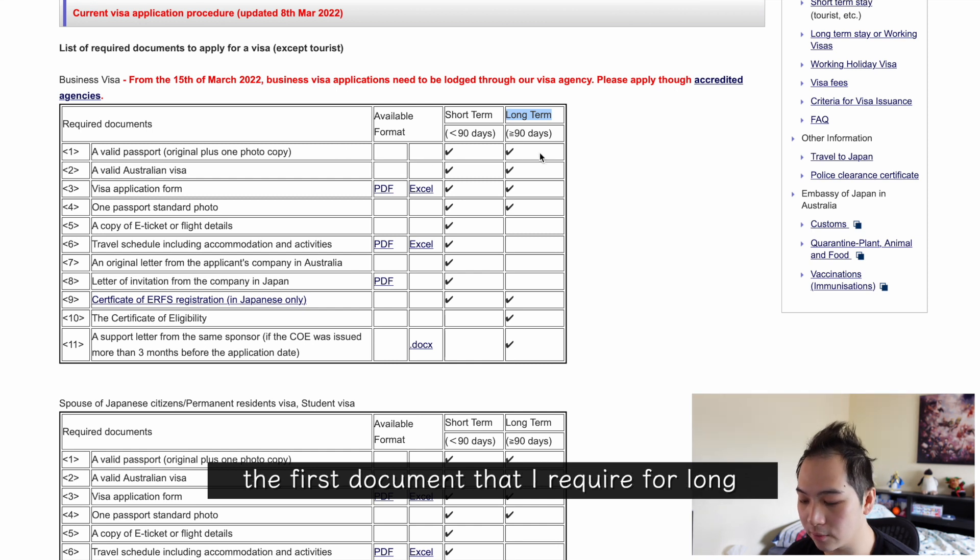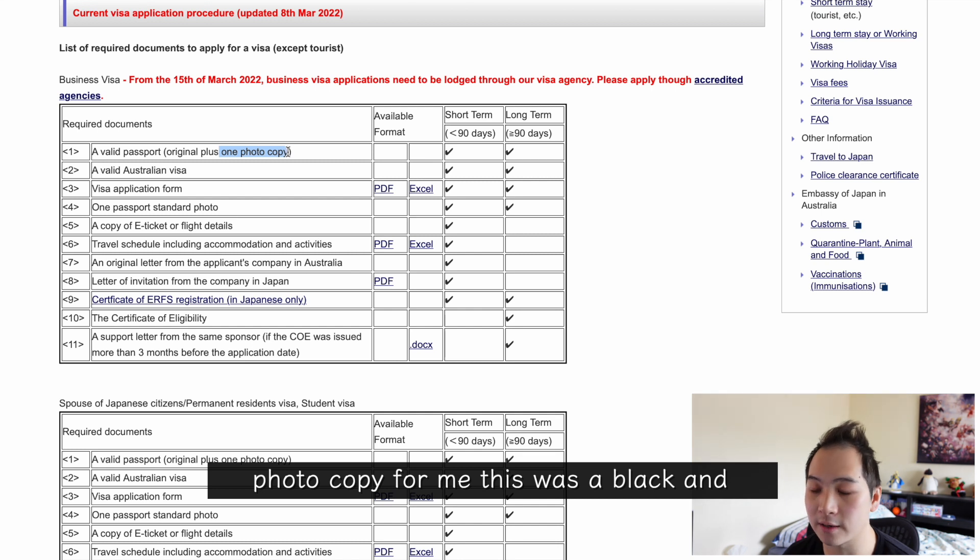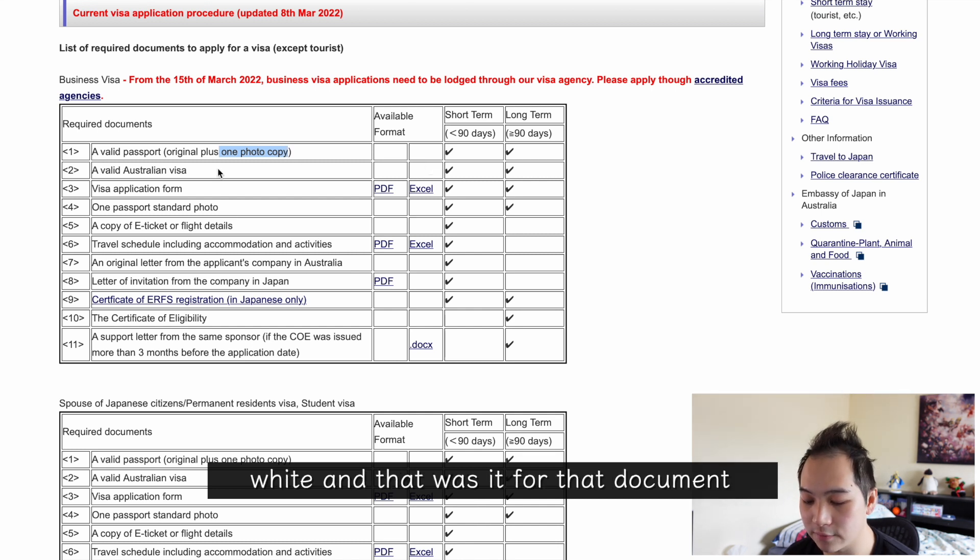The first document required for long term is a valid passport — providing your original passport and one photocopy. For me the photocopy was in black and white, and that was it for that document. The next item is Australian visa, but because I'm born in Australia and my nationality is Australian, I don't need to provide this.